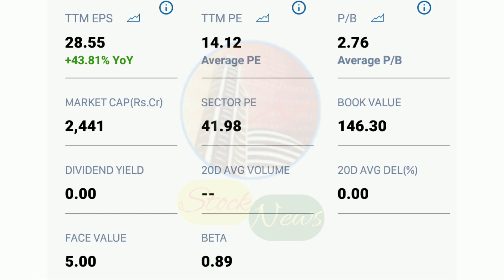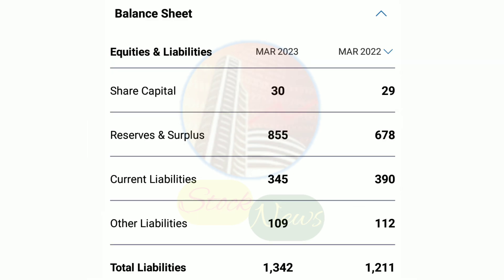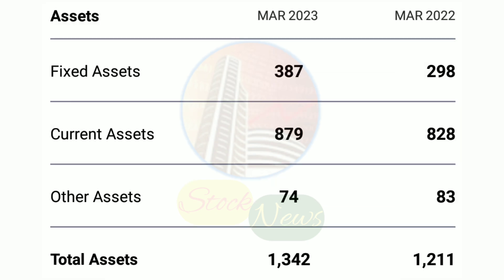My top pick is Gokuldas Export. You will also see the stock chart. In the last year, it was in a big consolidation phase. Finally, we have seen very strong volumes from the lower end in the last 3-4 days, so the base formation has become clear at current levels. The stock has seen a good rally in a good day.